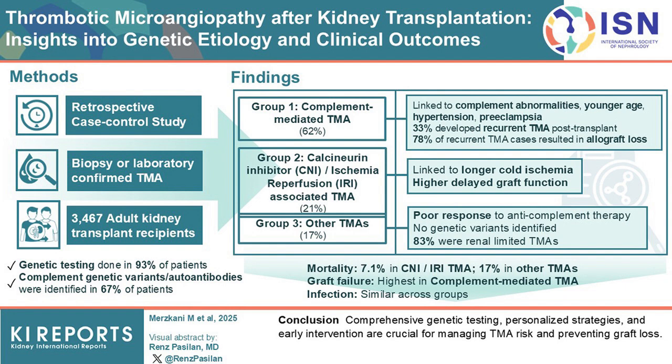The patients were classified into three groups based on the cause of their condition. The first group, representing 62% of cases, had complement-mediated thrombotic microangiopathy linked to genetic or acquired abnormalities. These patients were younger and had a higher incidence of hypertension or preeclampsia as a cause of kidney failure. One-third of them experienced recurrent thrombotic microangiopathy, and nearly 78% of those with recurrent disease lost their transplant.